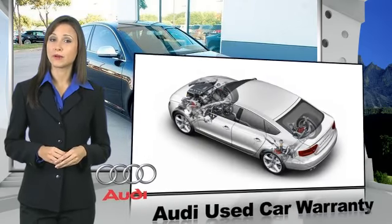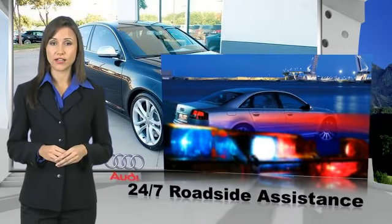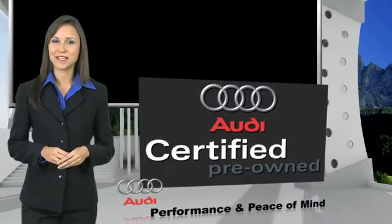All certified cars are also backed by first-rate service and support. Audi certified cars — performance and peace of mind.